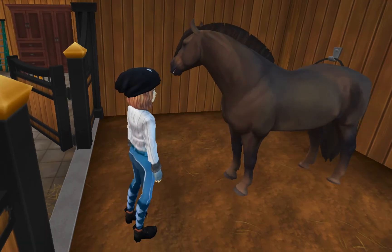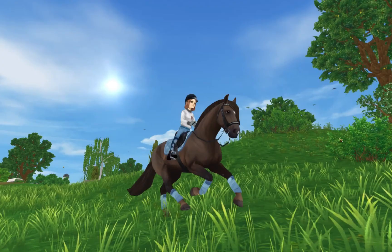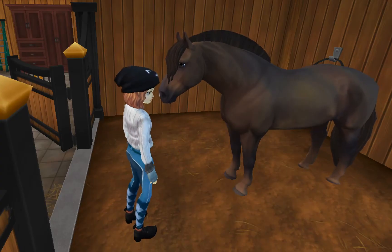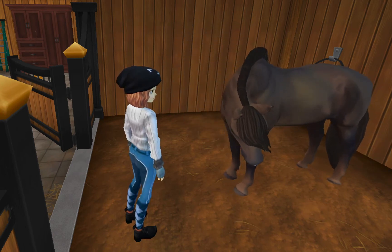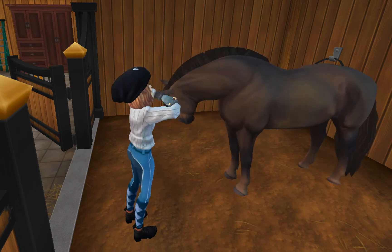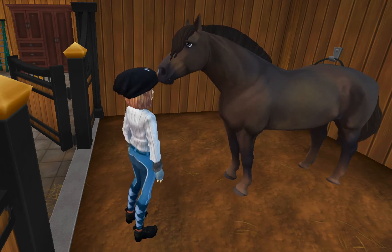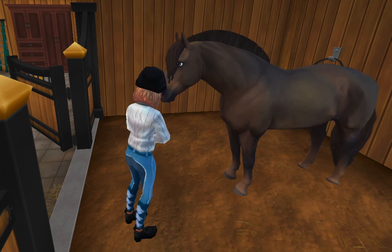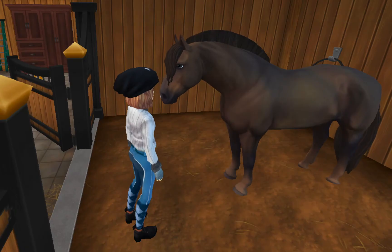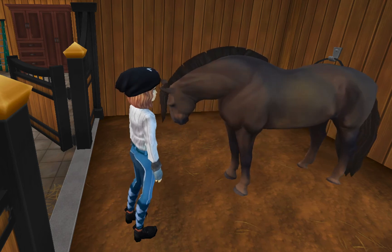Next up, we have Second Chance, aka Chance. He was my first rescue horse that I ever adopted. I'm really glad I got him when I did because he is just the sweetest soul in the world. He's so careful when we ride — he's just amazing. I've tried some dressage and show jumping with him, but we mostly just do some trail rides and hang out together. I love his big bushy forelock and his cute little mane — it's so sweet.